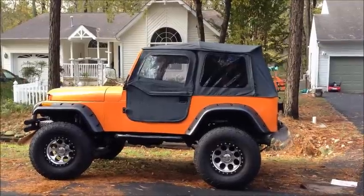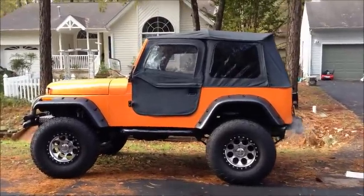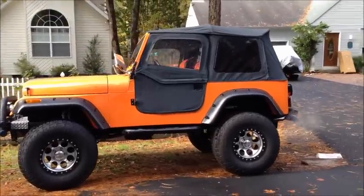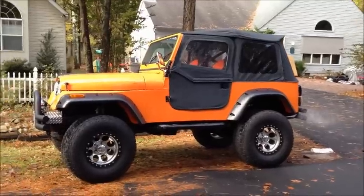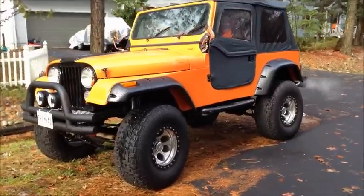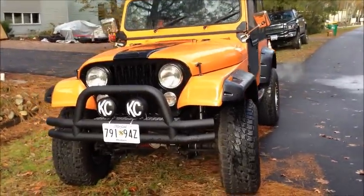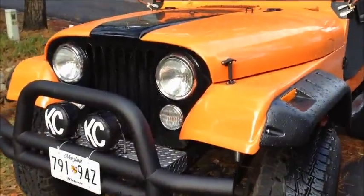As you can see, it's got a brand new vest top — black tinted top on it. Obviously the winter here in Maryland gets a little bit cold, so if I'm going to do some four-wheeling or be out in the weather, I need to have a top on. Right side of the Jeep, you can see the fender flares, custom KC daylighters on the front, nice tube bumper, and a little bit of diamond plate up here.